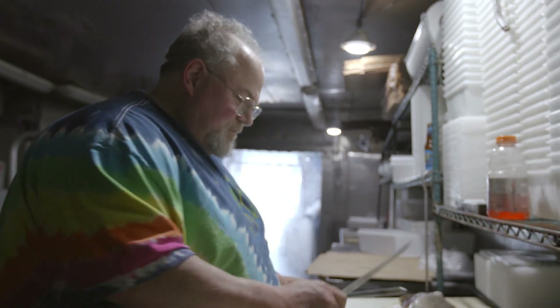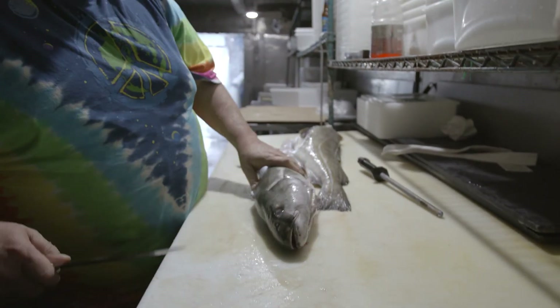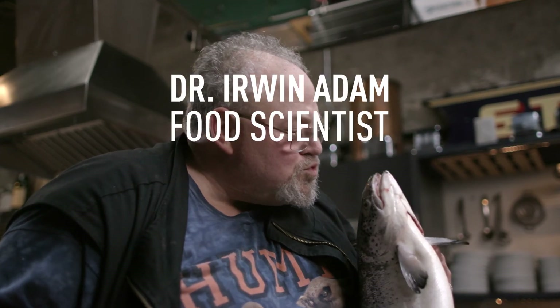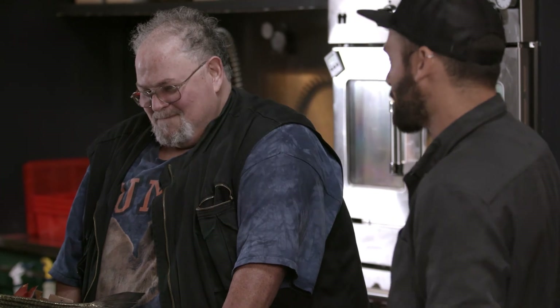I've heard about this legendary fishmonger named Danny Fyde from the Hunts Point Fish Market in the Bronx — a man known across the city for his eye for good fish. I need a mahi from over there. So you are a fish superhero legend. No, I'm just another fish buyer. I'm a fishmonger.